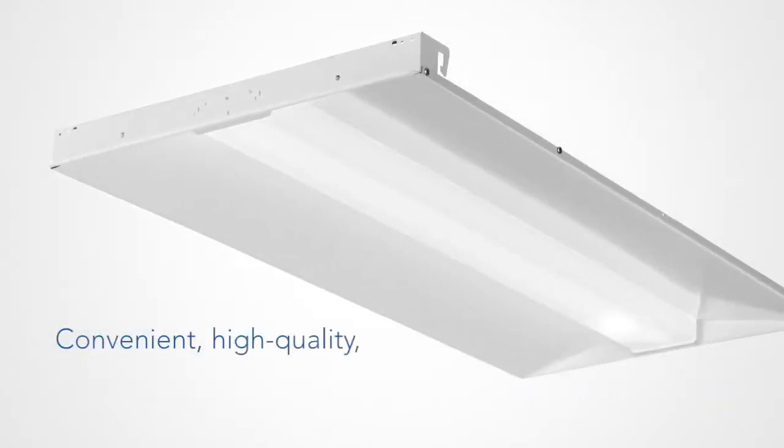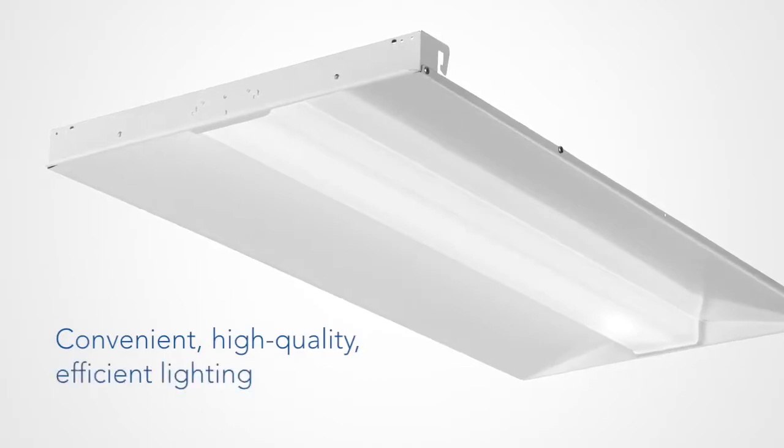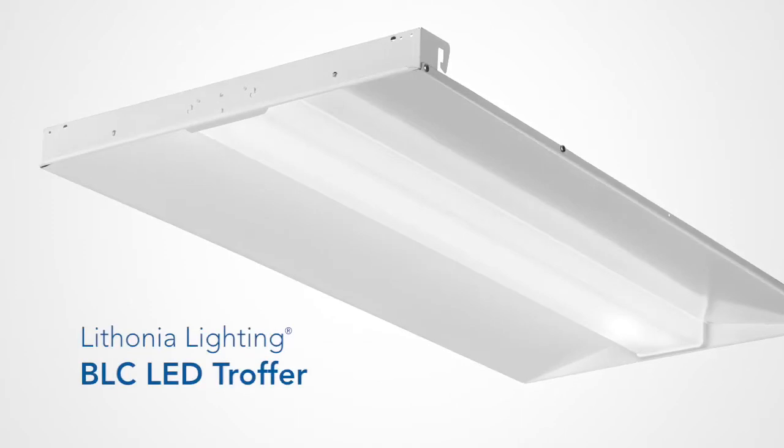Convenient, high-quality, efficient lighting, all at an affordable price. That's the value of the BLC LED Troffer.